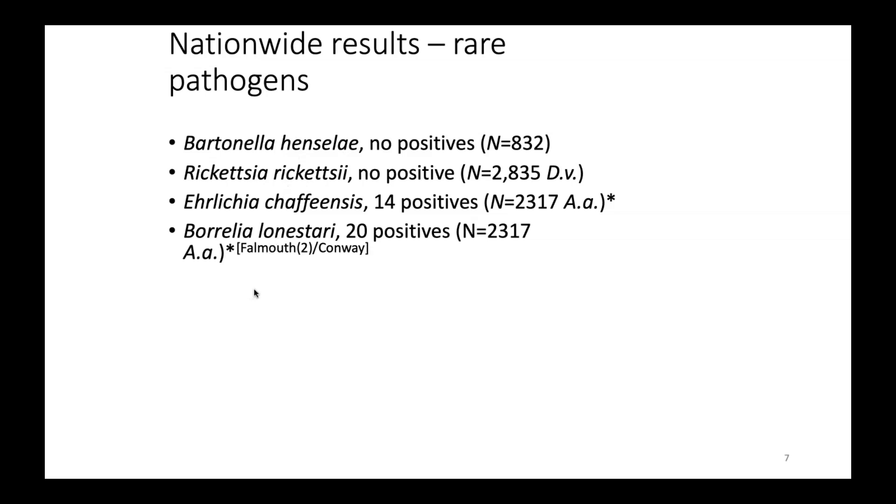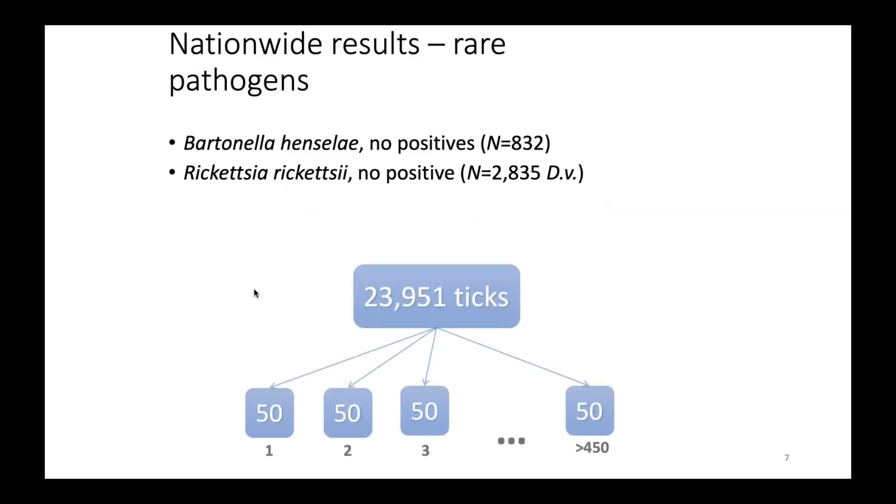We went back and looked at a larger series to see if we could find evidence of Bartonella or Rickettsia rickettsii in our tick database. Back in 2014 — we now have almost three times this number of ticks — we took almost 24,000 ticks from our database and pooled the DNA samples from those into about 450 pools to make it more manageable. Then we tested each of those 450 pools to see if we could find any of these needles in these particular haystacks.